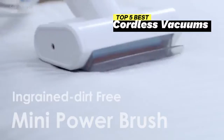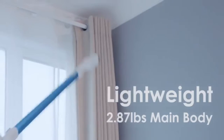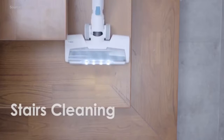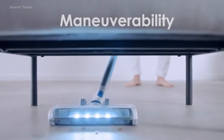Join us as we dive into the suction power, battery life, and features of each cordless vacuum, helping you make an informed decision on the ideal cleaning companion for your home. Don't compromise on cleanliness. Elevate your cleaning experience with one of these exceptional cordless vacuums and simplify your cleaning routine.